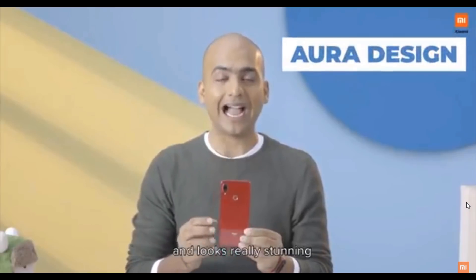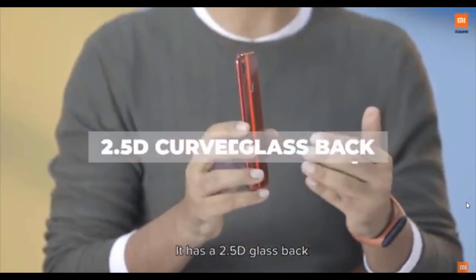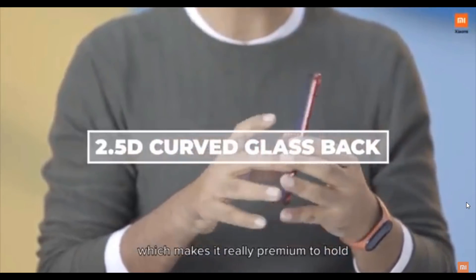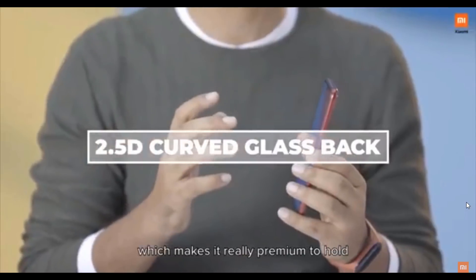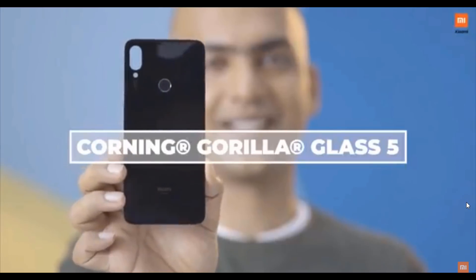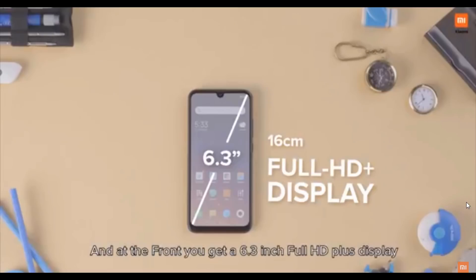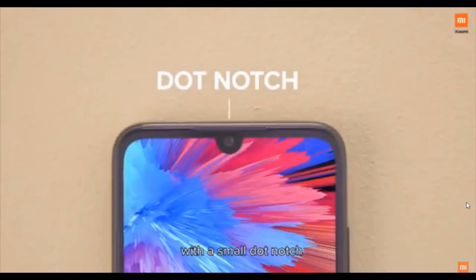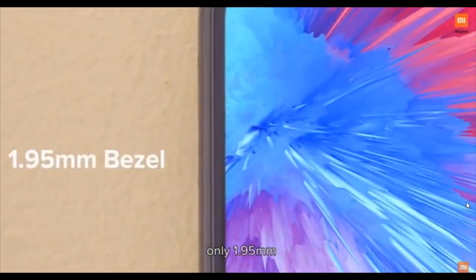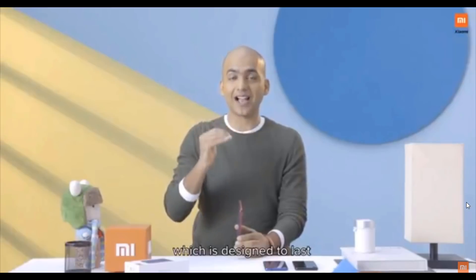Redmi Note 7S follows our Aura design philosophy and looks really stunning. It has a 2.5D glass back which makes it really premium and comfortable to hold. It comes with Corning Gorilla Glass 5 on both front as well as back. In the front, you get a 6.3-inch Full HD Plus display with a small dot notch and very thin bezels. Redmi Note 7S is a great quality device which is designed to last.